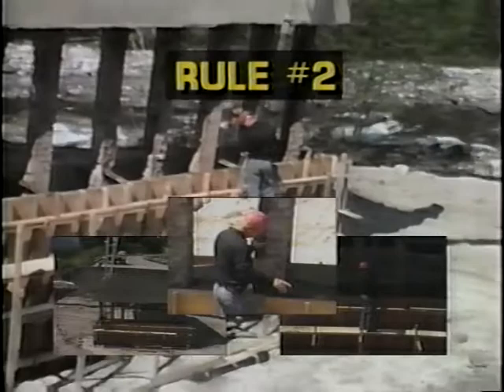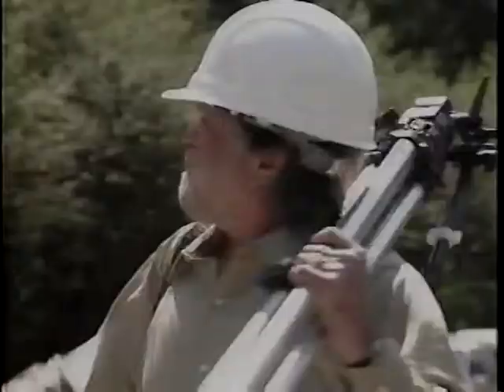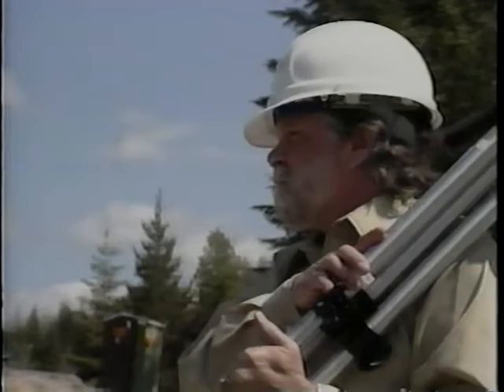Now let's go out to the construction site. Say that today you've been assigned to document the construction activities on this project. The first thing you'll need to do is find the best place to shoot your video. Make sure it's a place where you won't be aiming the camera into the sun. Also, nothing should block your view of the activity you're going to shoot. Now you're ready to tape.